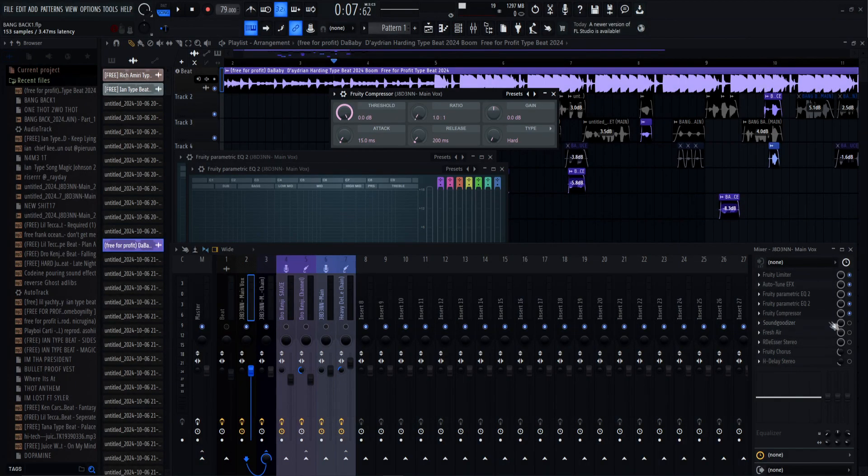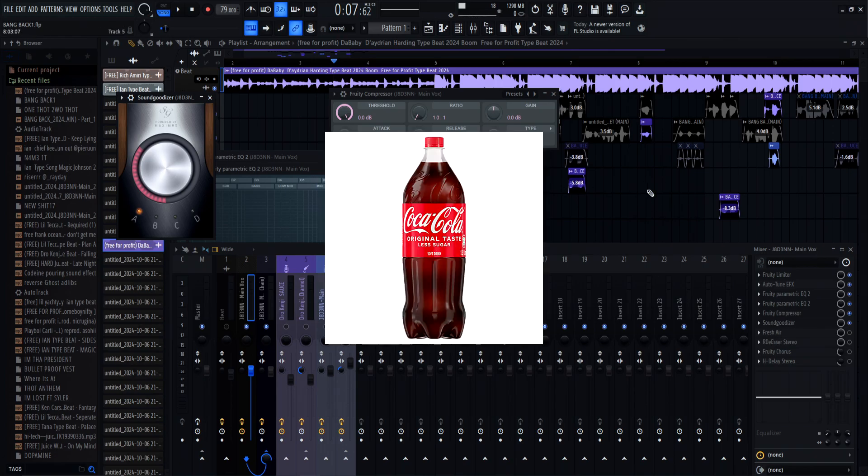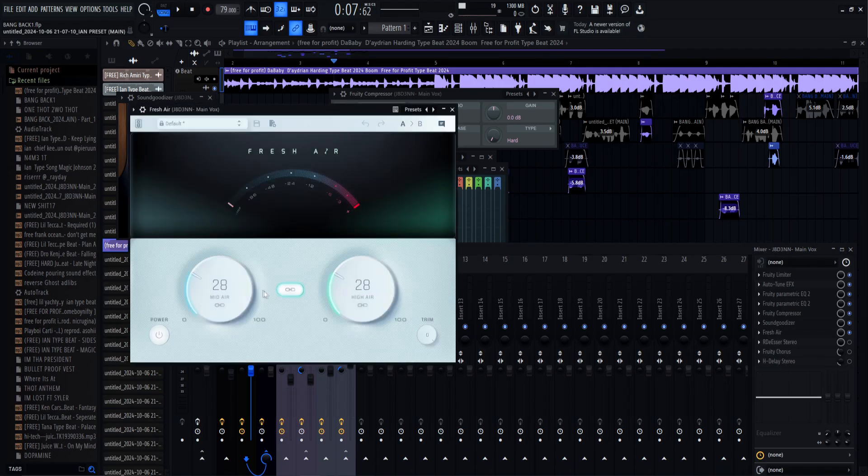After the compressor, we have a Sound Goodizer. Think of it — if you've ever heard Fresh Air, it makes your vocal pop more. It's basically like fresh air, but I like to add both on. I use my preset and turn it up a little. After that I use my Fresh Air. I link both of these because I want my mid and highs to be the same. The turn shouldn't be up that much — turn yours probably to close to 20.